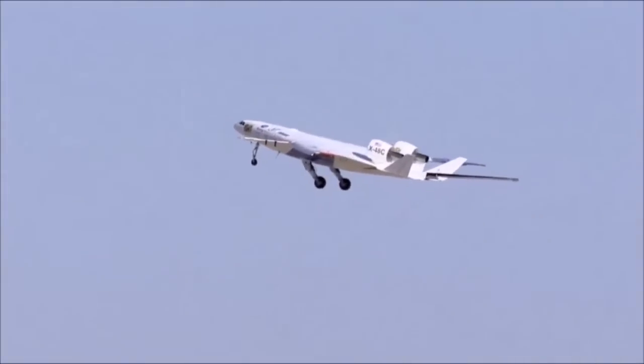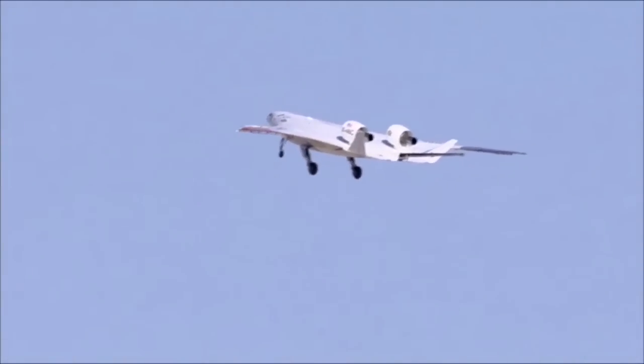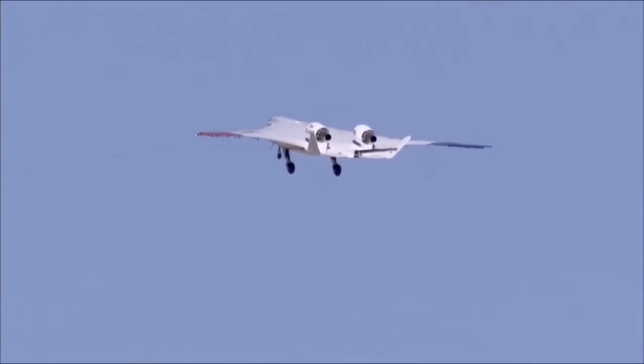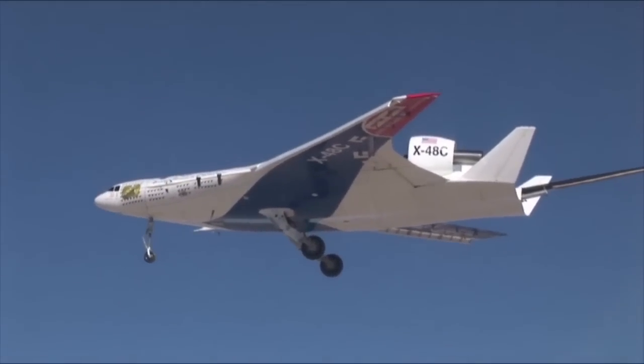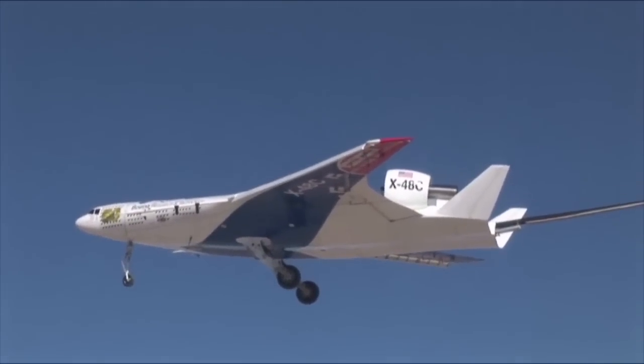This week marked the end of a successful eight-month chapter for Boeing's blended wing-body research aircraft, the X-48C. The remotely piloted aircraft recently had its final flight test at NASA's Dryden Flight Research Center at Edwards Air Force Base in California.